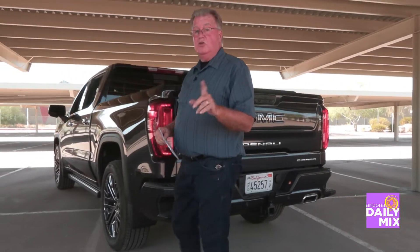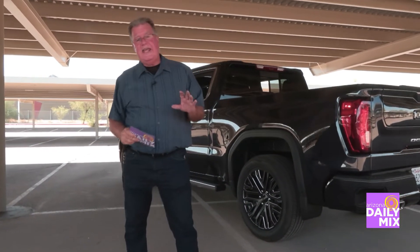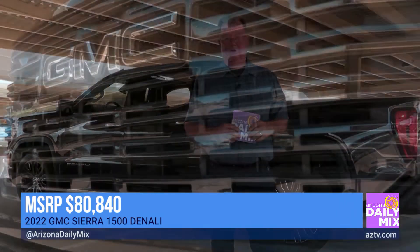For more information, you're going to want to run down to a GMC dealer because MSRP on this is $80,840. And I encourage you to go down and check it out because the tailgate itself is worth the trip down.